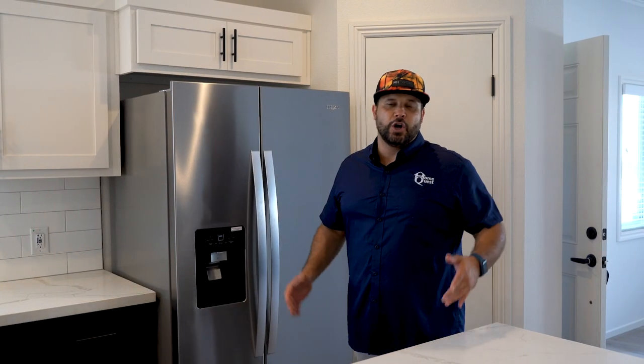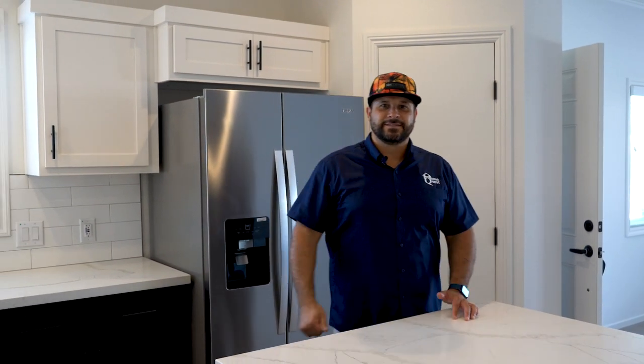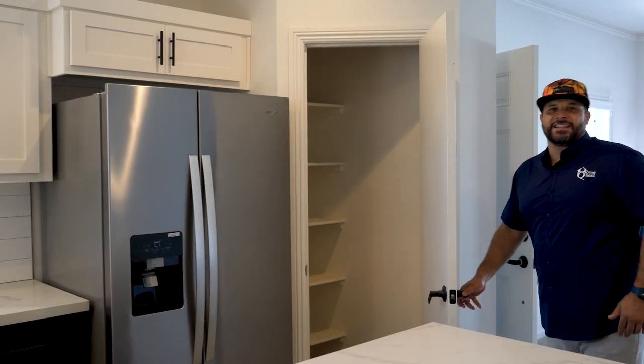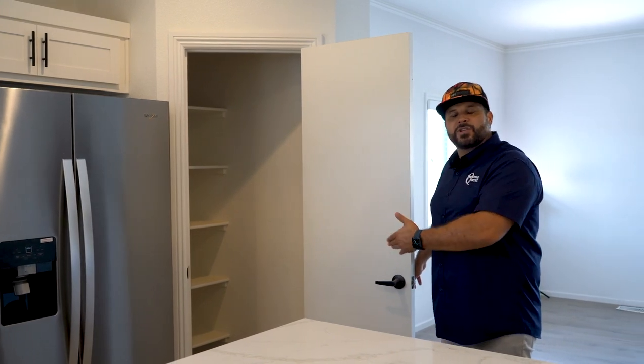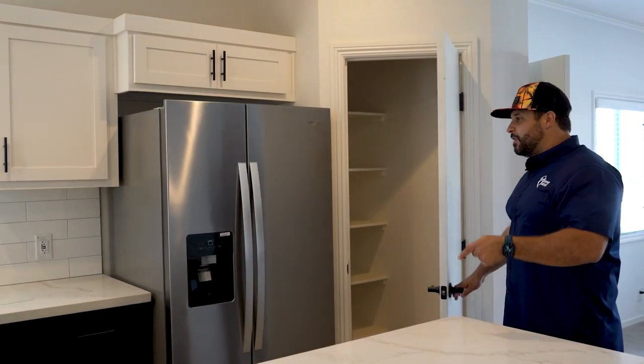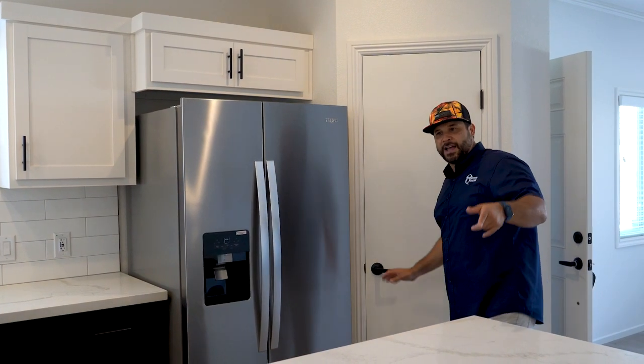We chose stainless steel Whirlpool appliances. Typically when ordering a brand new manufactured home, you'll have an option between stainless steel, black, or white appliances. We've also added a pantry — more storage for all your food and other things. This home is perfect for a family or for seniors; it's very low maintenance.